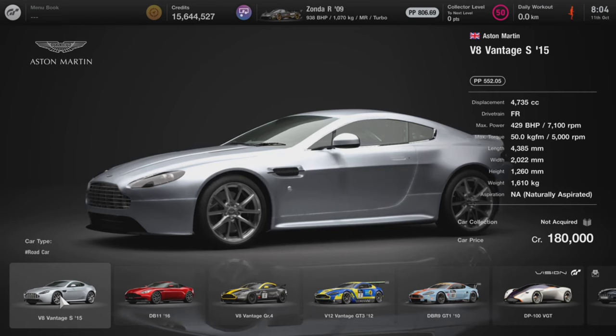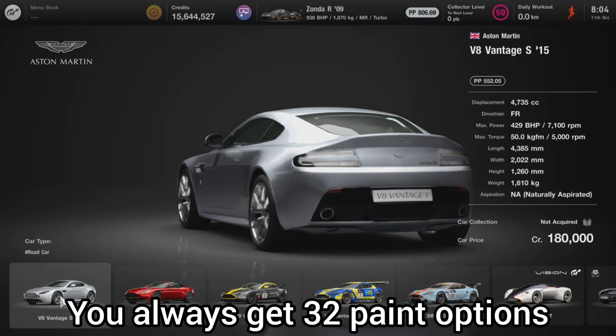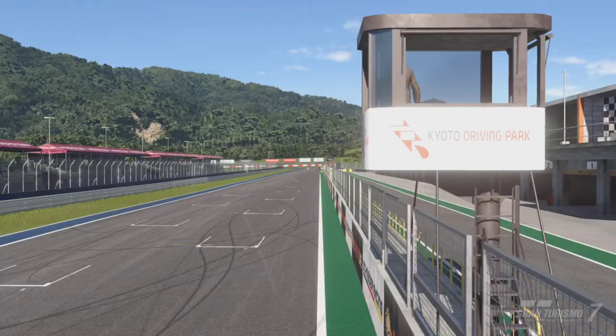As it was nicknamed, this vehicle comes with 429 brake horsepower and a weight of 1,610 kg. This is the oldest Aston Martin that you can purchase in Brand Central, and we're going to see why you actually need to own this car. We head on over to Kato Driving Park to test the vehicle out.